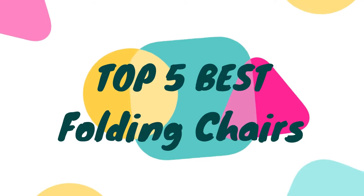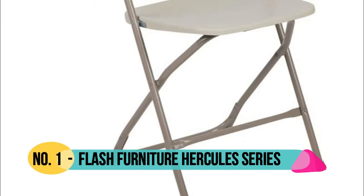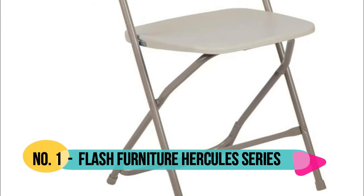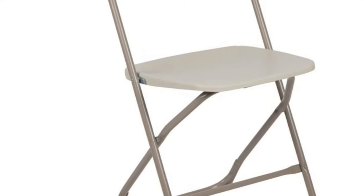Hello, now you are watching Top 5 Best Folding Chairs. Number one: Flash Furniture. Invest in comfortable plastic foldable chairs to fulfill the seating needs of corporations and schools.